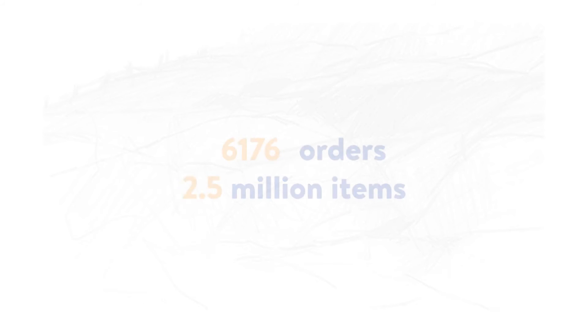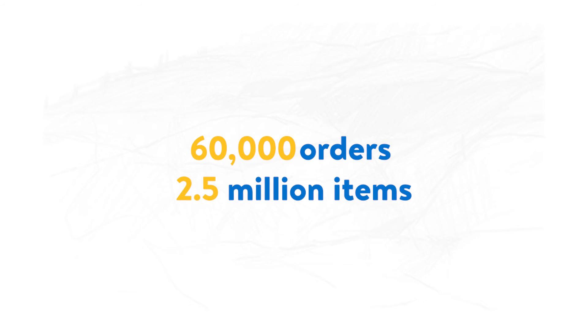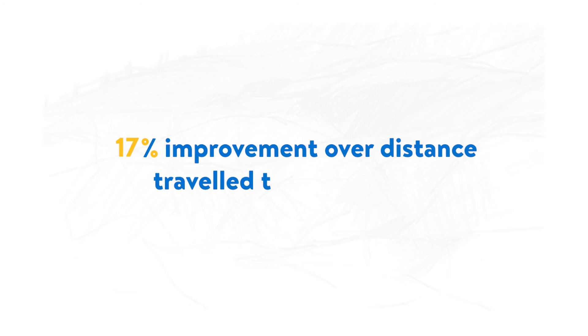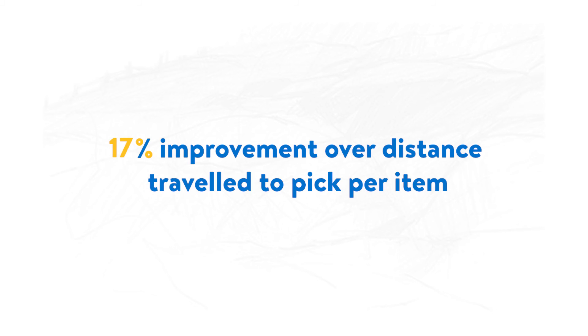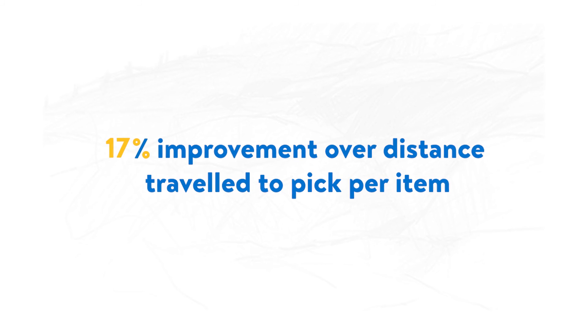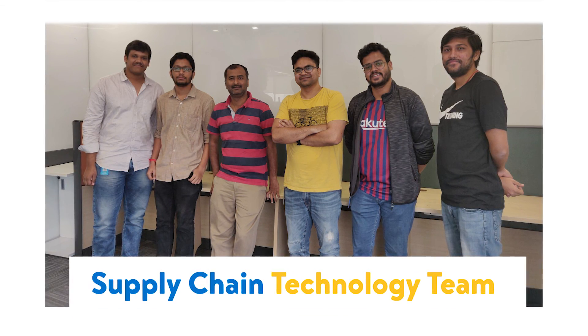Optima processes close to 60,000 orders and 2.5 million items every day to generate optimized pick routes, thus helping reduce the total time taken and distance traveled by store associates to pick up all orders in a Walmart store. After all, getting the right items to customers on time is what drives the Bangalore supply chain team.